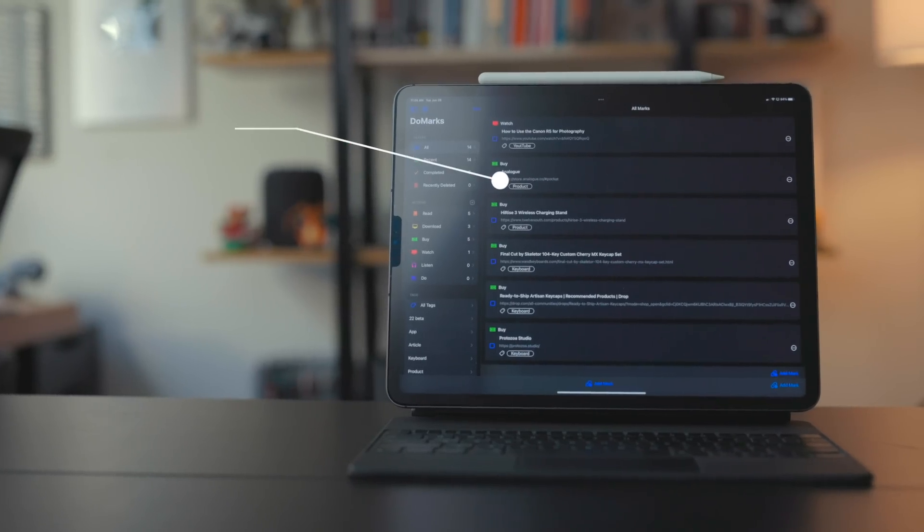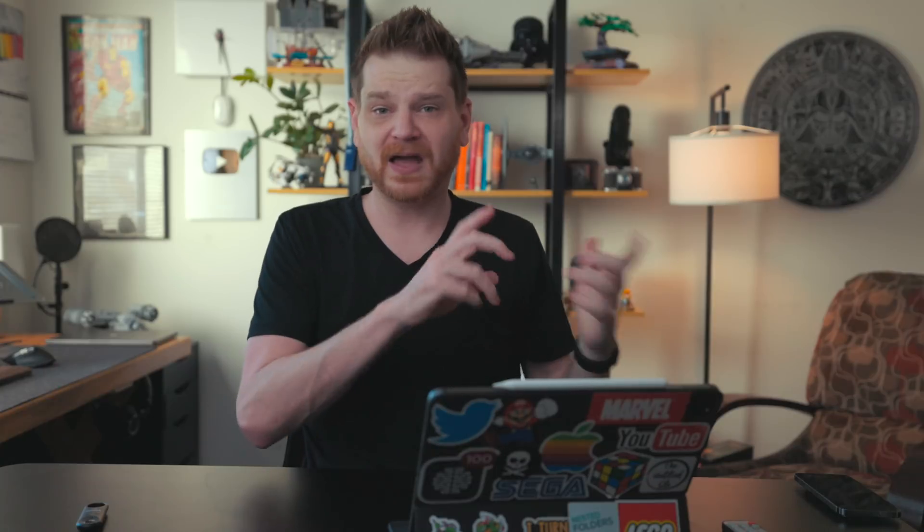DoMark is a task manager meets bookmark manager. In my last video I was talking about how I'm using GoodLinks as a bookmark manager for more than just articles. GoodLinks is really designed to be a read-it-later app, not so much a bookmarking app. I thought I had scoured the App Store and tried all the different bookmarking and read-it-later apps, but there was one that slipped through my fingers — and that is DoMark.